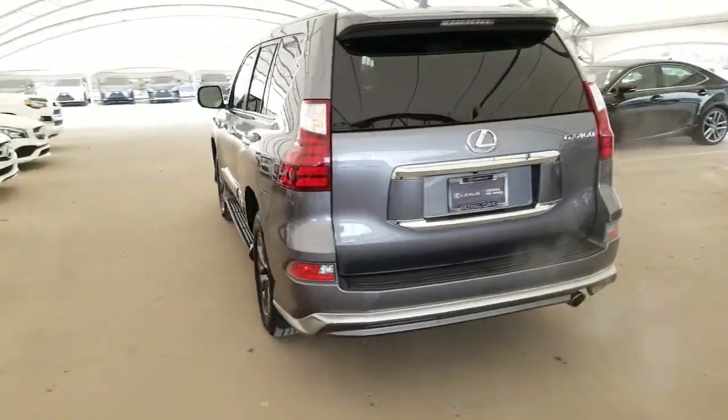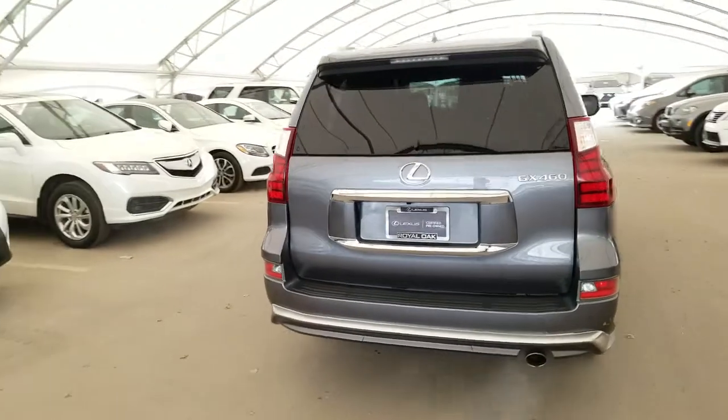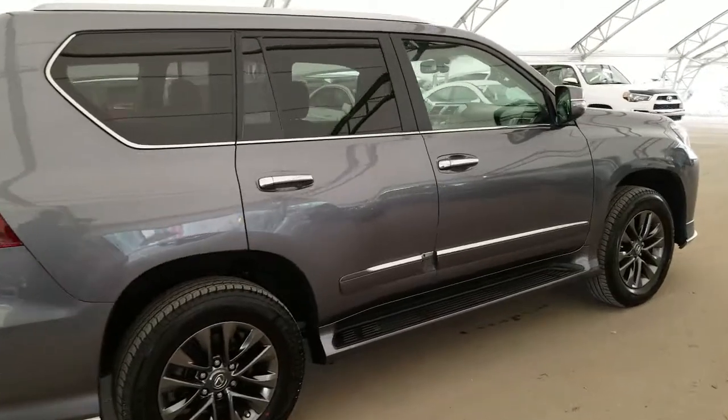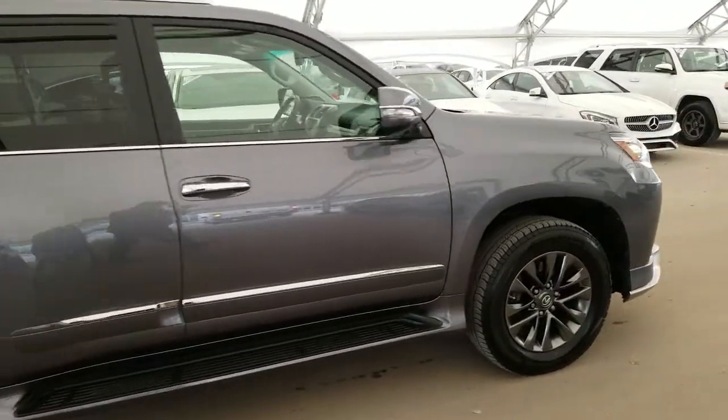All vehicles purchased at Lexus of Royal Oak come with an automatic enrollment into our Royal VIP Rewards Program. This vehicle is a one-owner, low mileage, local Calgary car with a clean, accident-free Carfax.